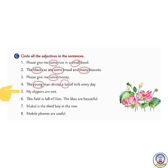Number 5: My slippers are wet — my slippers are wet, so 'wet' is an adjective. We will circle the word 'wet'.